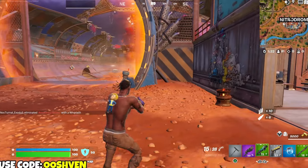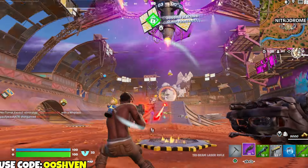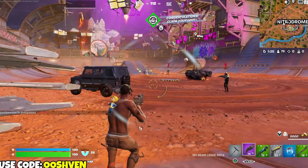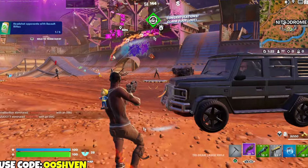Without further ado, let's get into all of these updates, free rewards, in-game changes, new collabs coming through, and more. Starting it out, Wolverine has officially been updated in the in-game files.